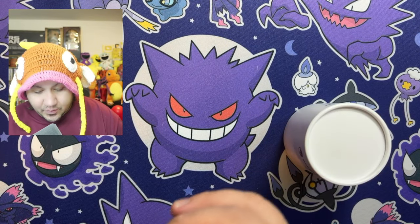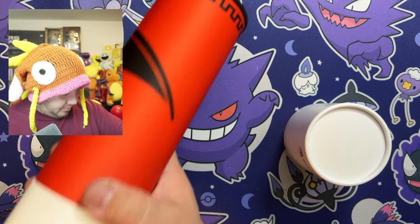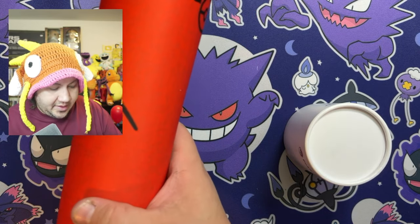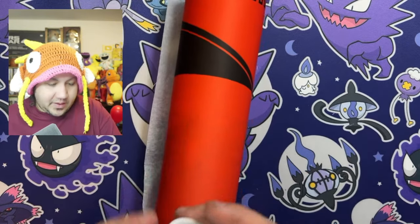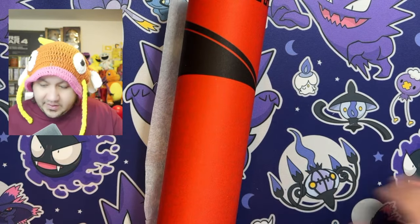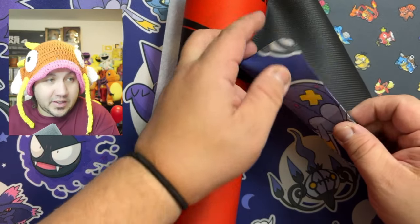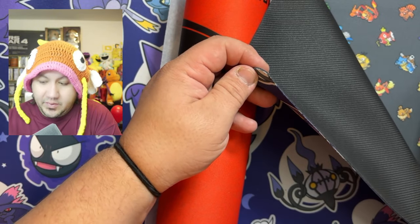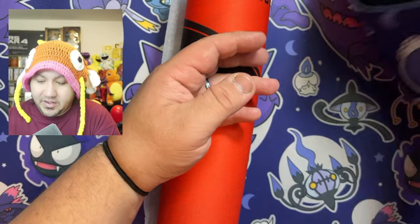This one is definitely more premium. I want to say it's $5 to $10 more than the other mat. And I'll show you guys the difference. First and foremost, the edges — like the regular standard play mat, the edge just cuts off at the end. Just like the 8-bit one. Nothing too crazy.